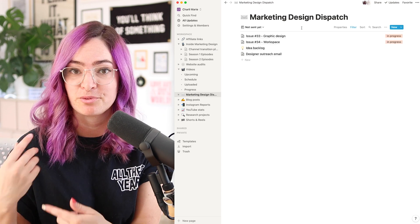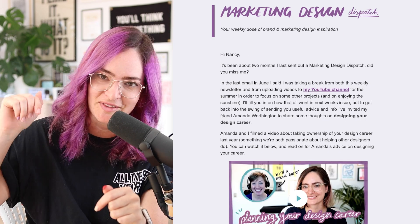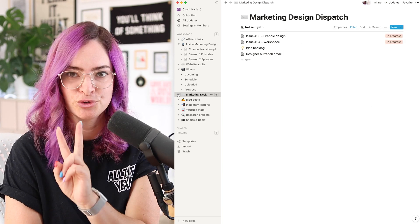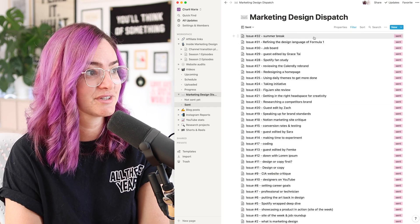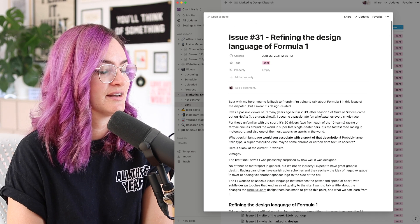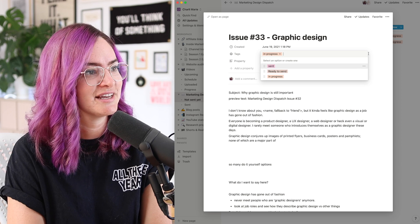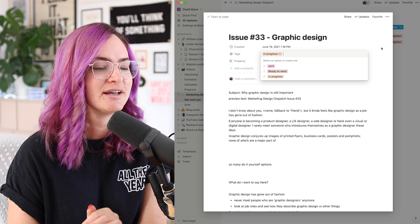Let me show you how I handle my newsletter workflow in Notion, because this was key for me and Chloe to keep up with the regular Monday cadence of releasing the Marketing Design Dispatch. Sign up at the link in the description if you're not already. This view looks really empty because I have filters set up — we filter out anything marked as 'sent.' I have two views: 'not sent yet' and 'sent,' which is an archive of all past issues. I tend to write the newsletter in Notion, and once the content is ready I mark it as 'ready to send.' Chloe then knows to copy and paste it into ConvertKit and get it set up as a broadcast.